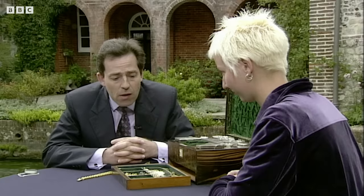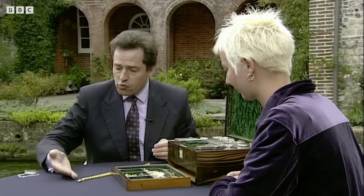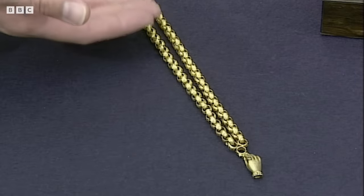So I assume that apart from knowing it's come down the family, you've never actually had it valued before? No. Well, I think on the basis that a Georgian gold muff chain like this is a little shorter than the very long ones that you get, that by itself is probably worth something around a thousand pounds.